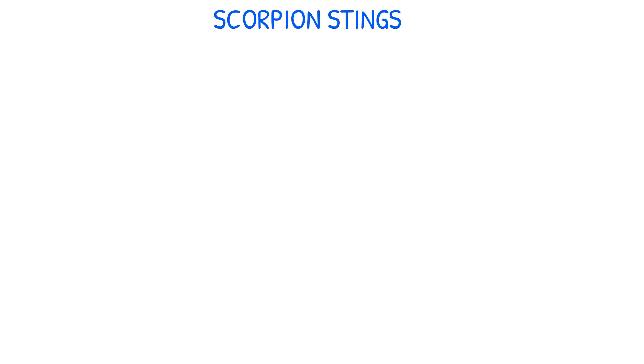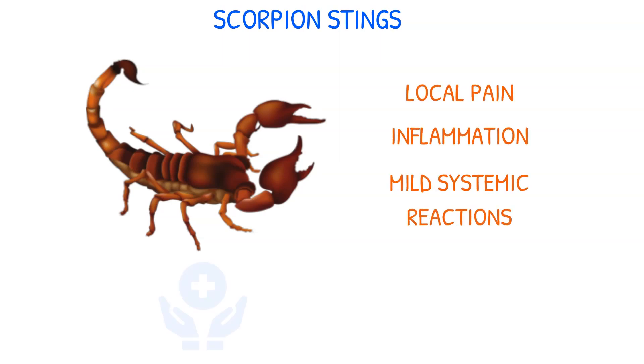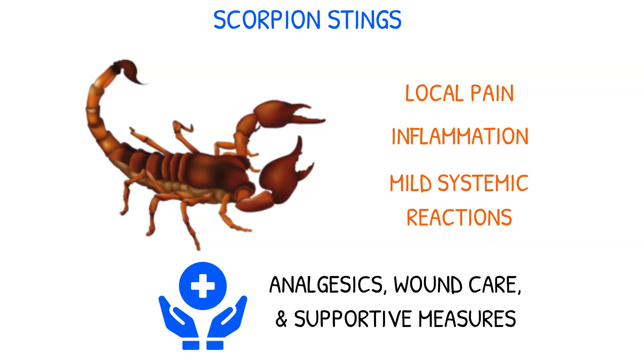Scorpions possess a stinging apparatus on their tail that injects venom into their victims. Most stings cause local pain, inflammation, and mild systemic reactions. Treatment involves analgesics, wound care, and supportive measures.